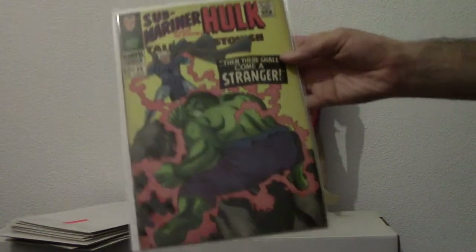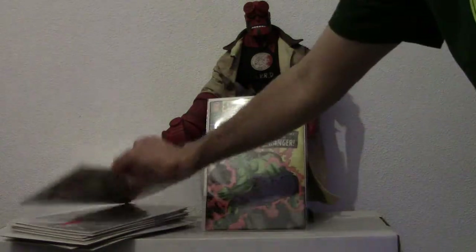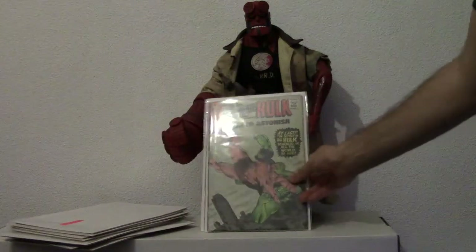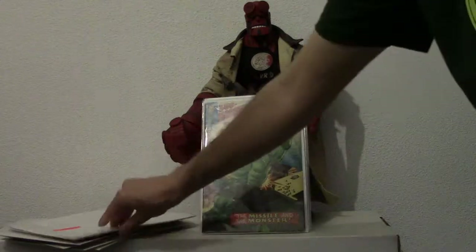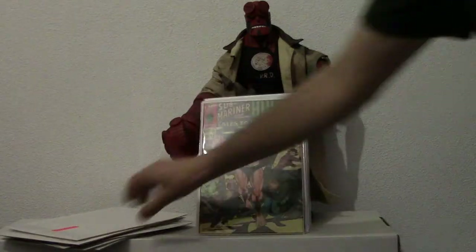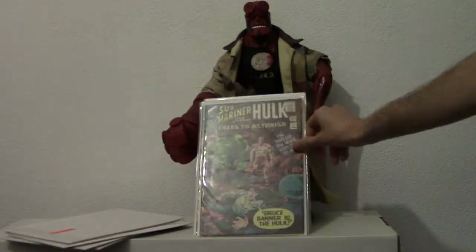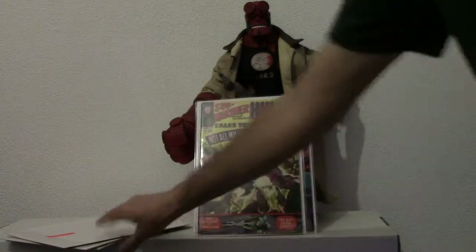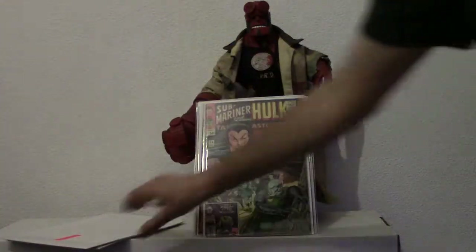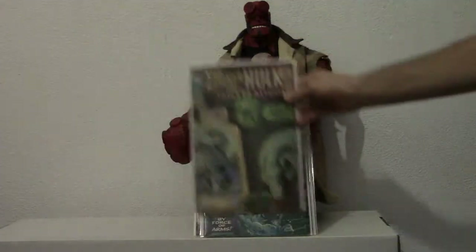Another Hulk cover. Well guys, hope you enjoyed the video. Love looking at these old Marvel covers. Please comment below, let me know what you think. Thanks for watching — I'll see you next time.